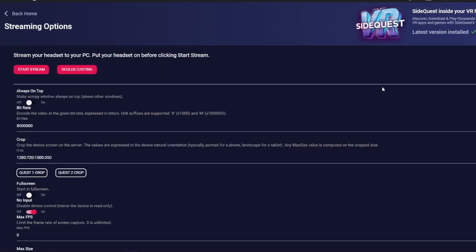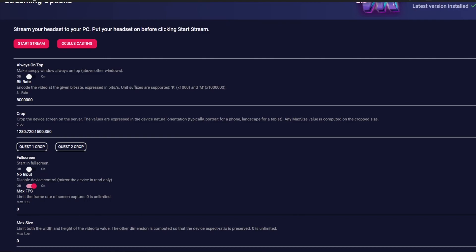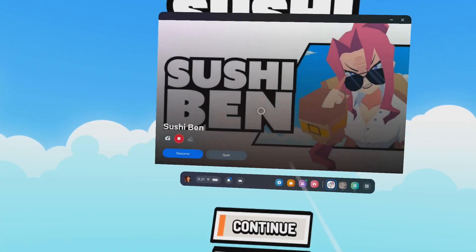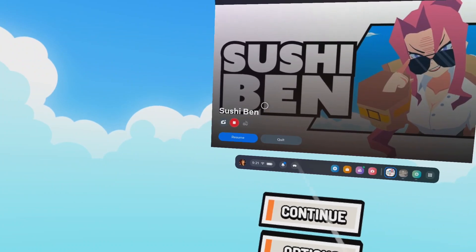Setting up a mixed reality recording was a bit of a pain in the Quest 2 — if you wanted to actually record anything you needed to use a third-party app or SideQuest screen copy, because otherwise if you tried to record mixed reality directly from the headset, your room would just show up as black on the output. With the Quest 3, just like with the Quest Pro, you actually have the ability to record mixed reality or pass-through directly from the headset.